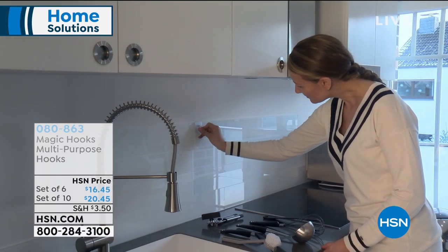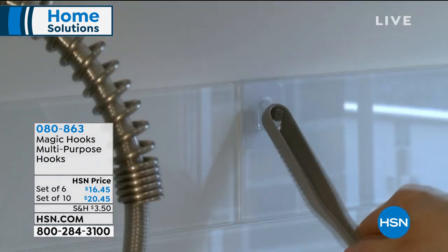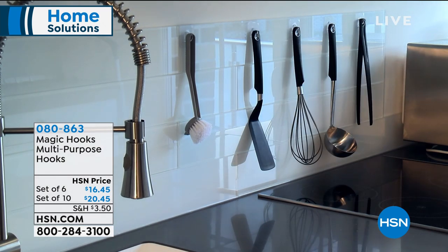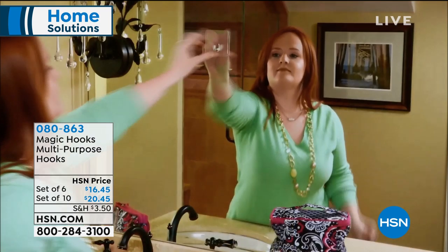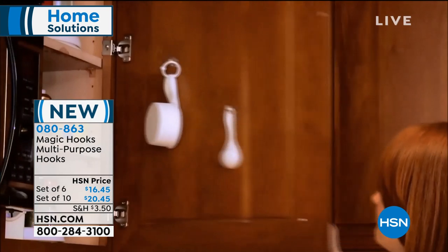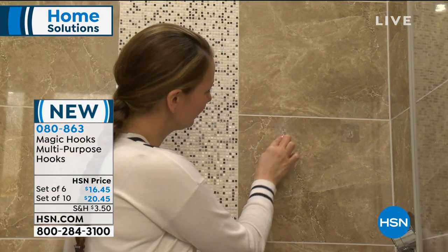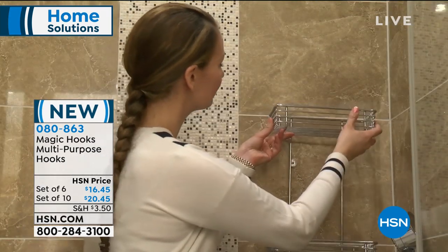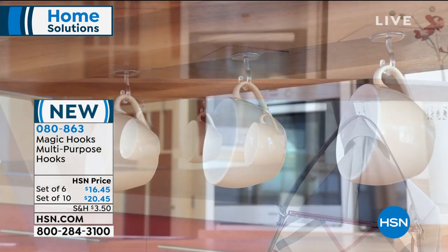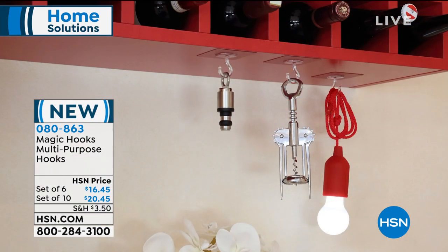It's nice to have you shopping with us as we feature our Today's Special. We're going to be giving you an Encore presentation coming up next hour. But right now, if you've ever looked for a place to hang your car keys, tools, or bathroom towels, we're going to be featuring a brand new product called Magic Hooks — multi-purpose hooks. There's a set of 10 for $20.45, and then also a set of six with a different type of hook.